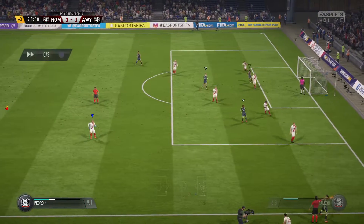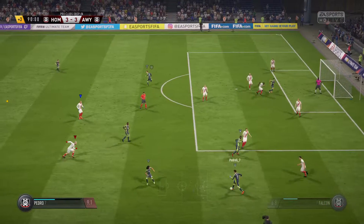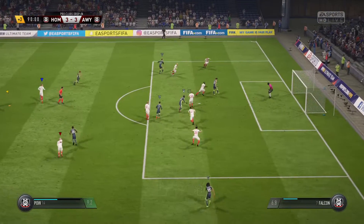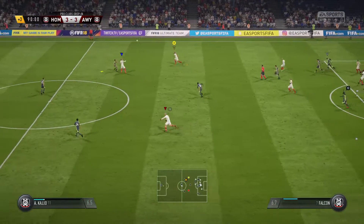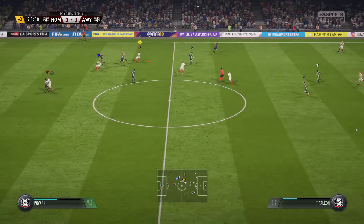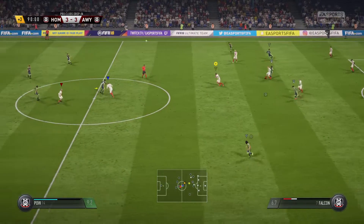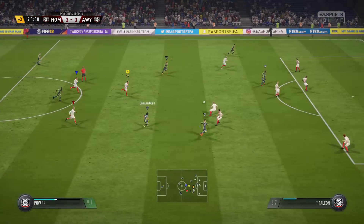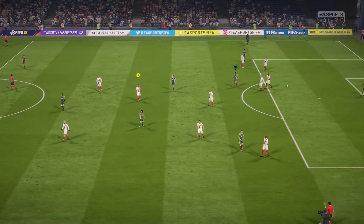Three minutes to be added on — there will be a minimum of three minutes of added time. Cleared away by the defender. They've lost the ball and the counter attack could be there. They've got the ball back — the interceptor got it for them. It's finished level as the referee blows the whistle for the last time.